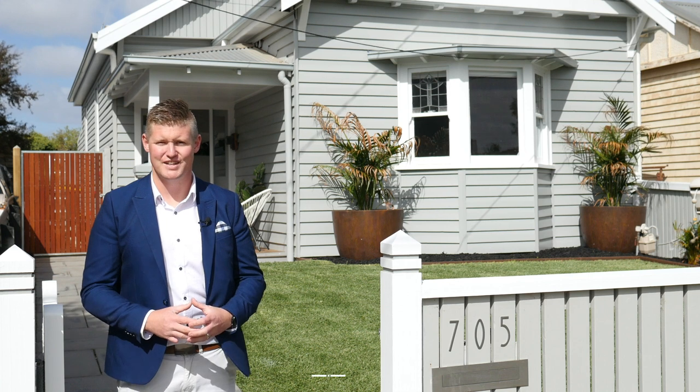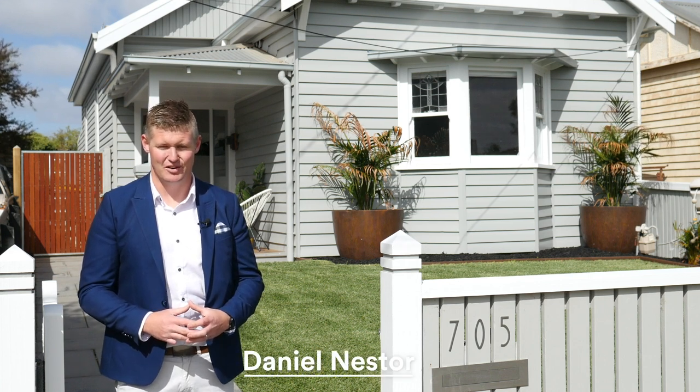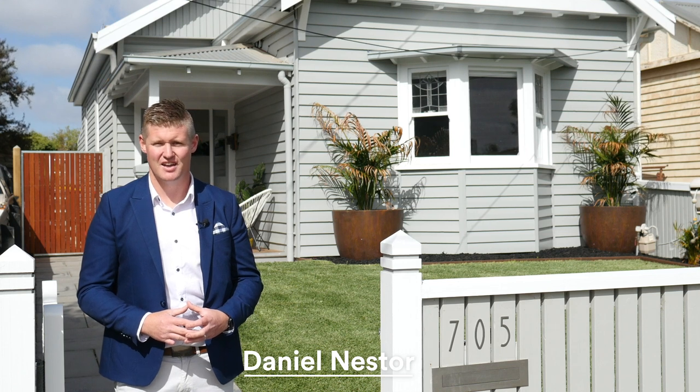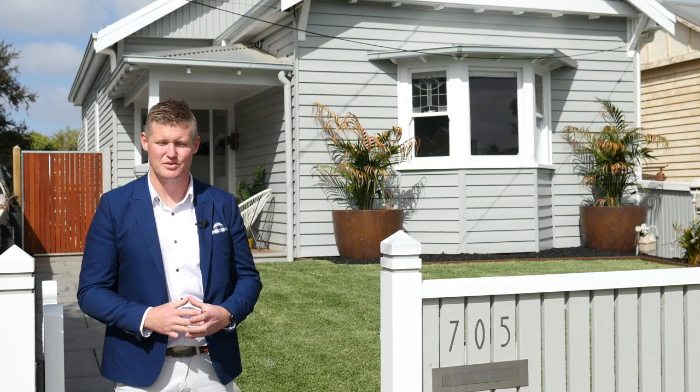This exquisite renovation is a wonderful example of paying attention to the finest details. Hi, I'm Dan Nesta from McGrath Estate Agents and I'm delighted to offer 705 Gregory Street, Soldiers Hill to the market.